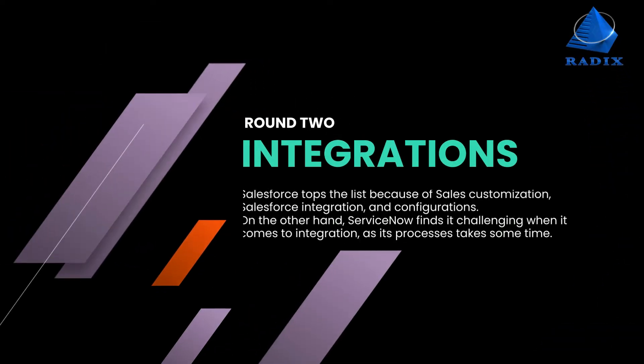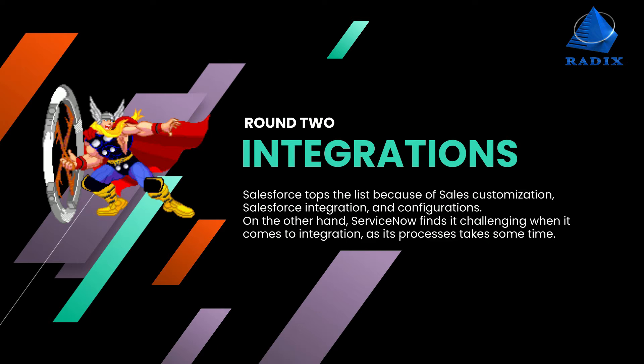Round 2: Integrations. Salesforce tops the list because of sales customization, Salesforce integration, and configurations. ServiceNow finds it challenging when it comes to integration, as its processes take some time.